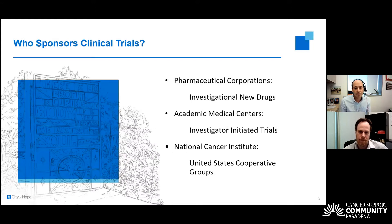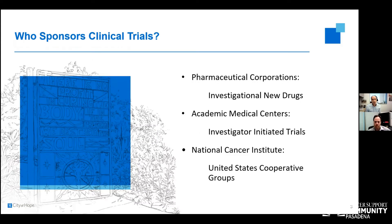There are sponsors of clinical trials who traditionally pay for them, which come with a large cost — administrative costs, cost of treatments, testing, and drugs. One could do a clinical trial sponsored by a pharmaceutical company — that would be an investigational new drug. Academic medical centers can petition funding from drug companies and other organizations to run investigator-initiated trials. Lastly, the National Cancer Institute supports groups that bring many academic centers and community practices together to run clinical trials collaboratively.